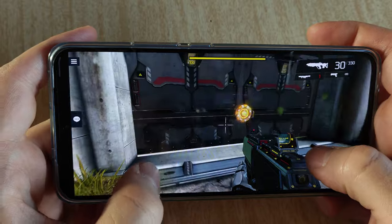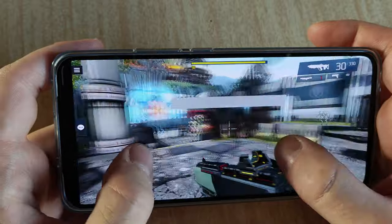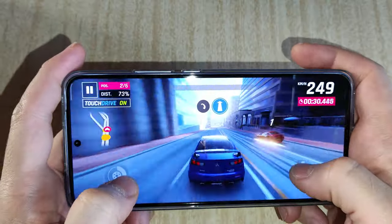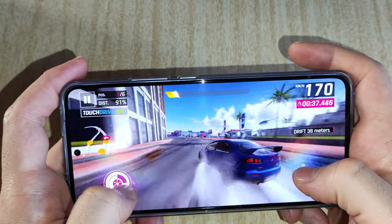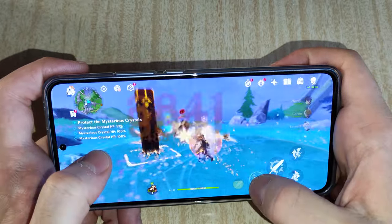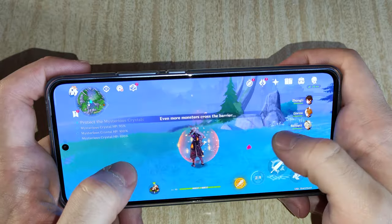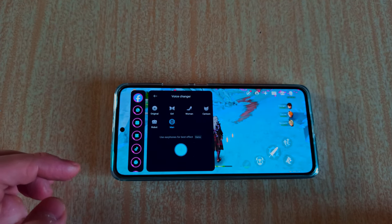Just because you're getting this lower CPU — unlike the Pro version with the Dimensity 9200 — doesn't mean your gaming experience is going to be bad. I've tested a few games and especially with the game center that can boost your FPS a little bit, everything runs super smoothly at 60 frames per second or even more depending on the game. The phone can heat up quite a bit after playing for a few hours on demanding titles like Genshin Impact, but it's nothing to worry about. There's also a voice changing feature in the game center.